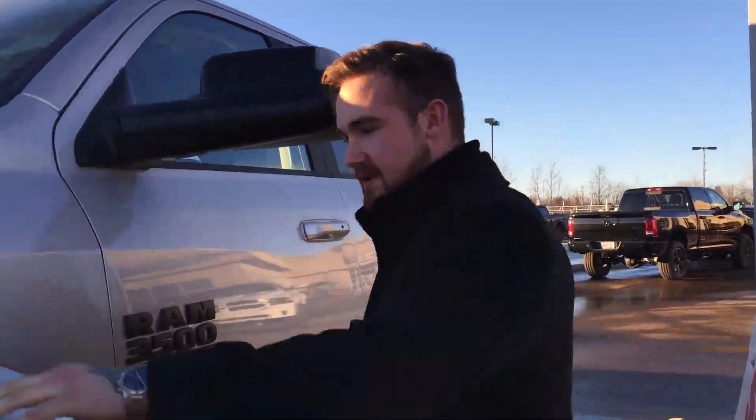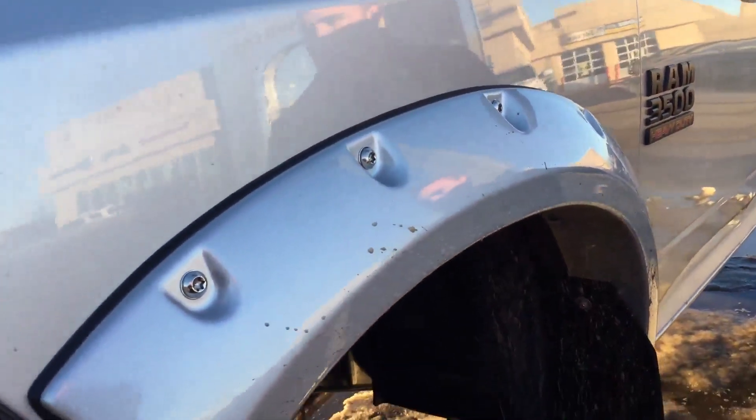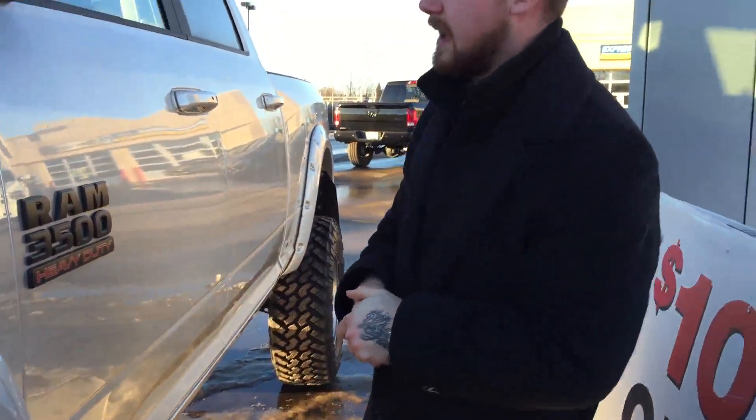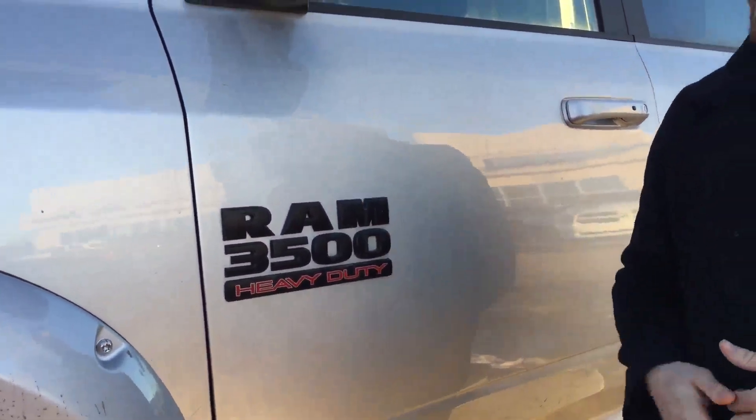It also has painted to match body molded pocket style Bushwhacker fender flares. We've also got the Rhino line mud flaps on there for you.